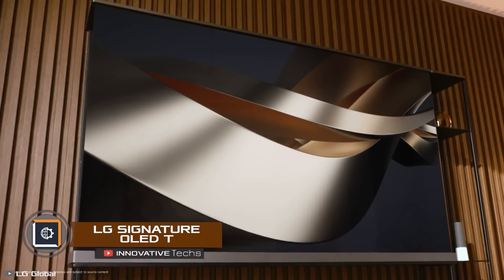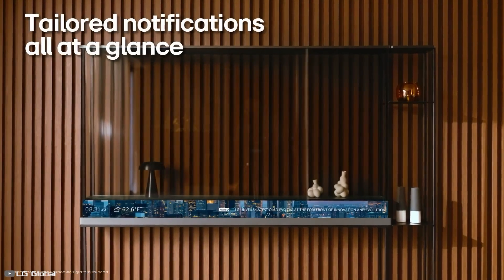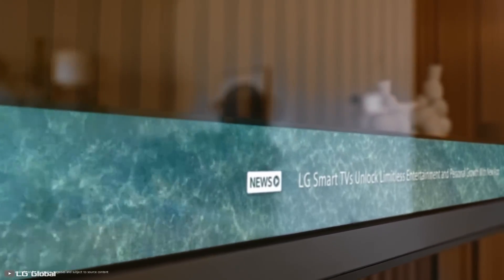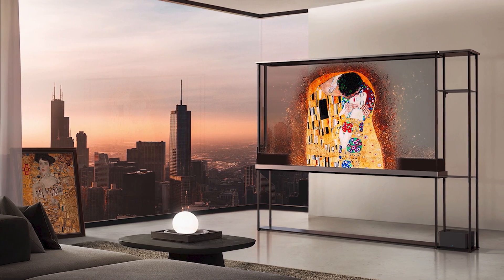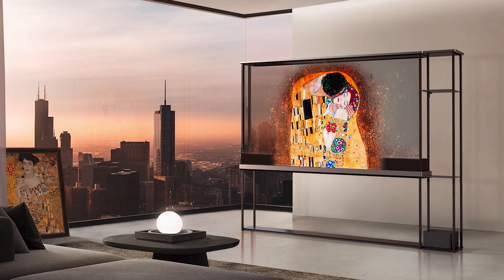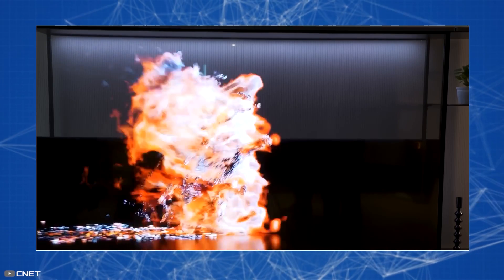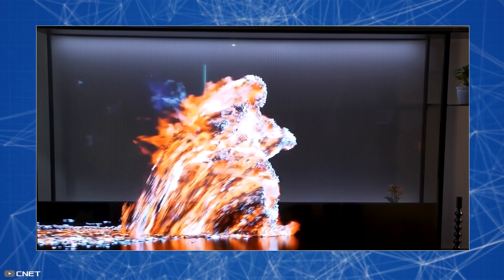At the annual CES 2024 exhibition, LG introduced its LG Signature OLED TV. This TV has a 77-inch diagonal and a high-quality OLED panel, which makes it transparent. It looks undeniably cool and creates a depth effect, though viewers noticed that the screen brightness was lower compared to other models.